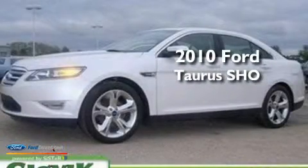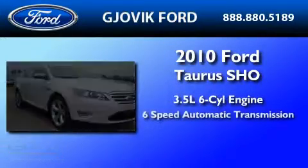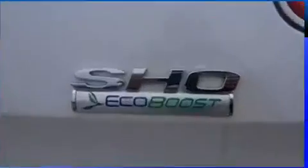This is a brand new 2010 Ford Taurus SHO. It has a 3.5 liter 6-cylinder engine, a 6-speed automatic transmission, and all-wheel drive.